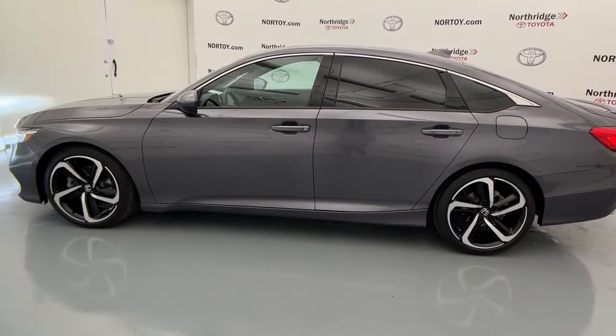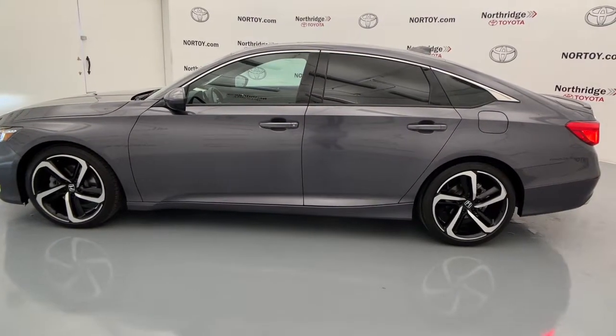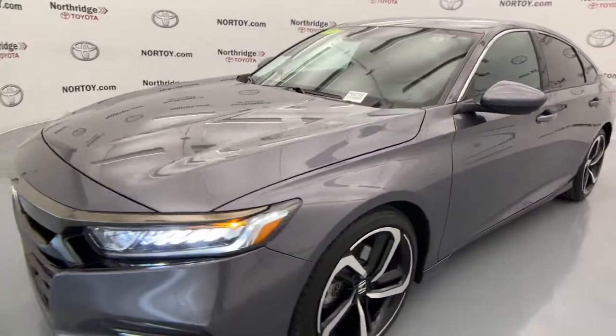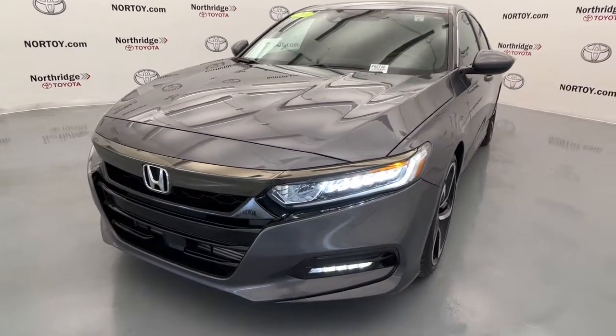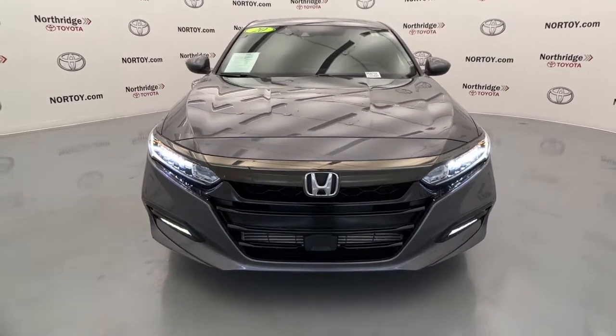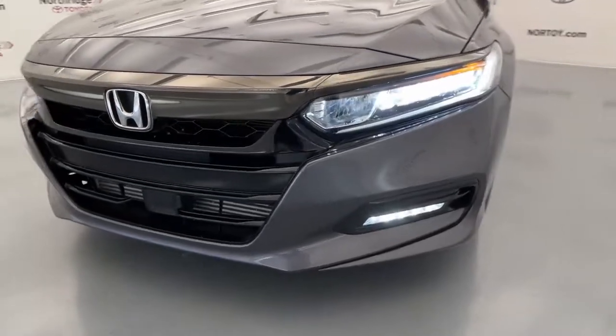The following are some of this vehicle's highlighted options: keyless entry, sun/moonroof, fog lamps, backup camera, blind spot monitor, electronic stability control, tire pressure monitoring system, trip computer, bucket seats, and power windows.